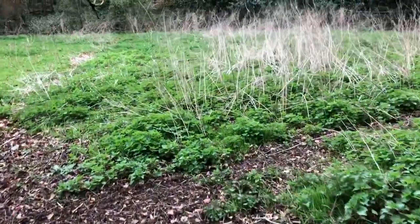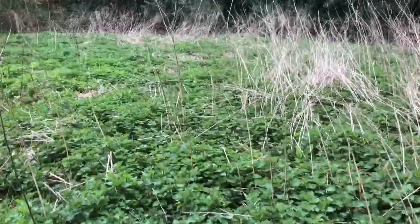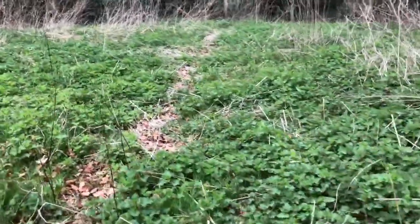So here's my nettle patch. Oh, and you can smell the nettles. Absolutely smell them.